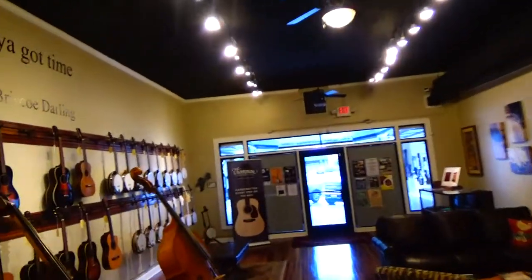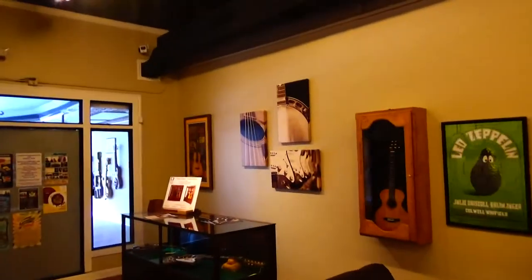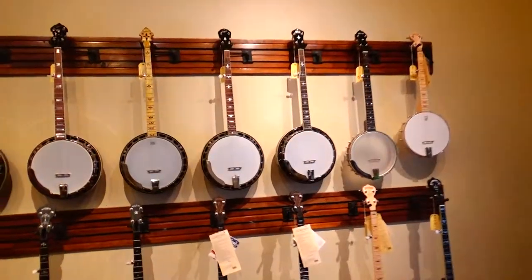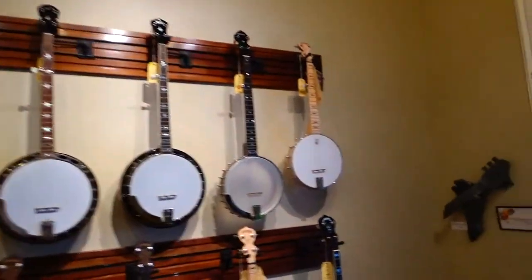I'm here in Low Vintage Music Store in downtown Burlington, North Carolina. This place has probably the best music inventory that I've seen in the North Carolina area, at least the Piedmont.